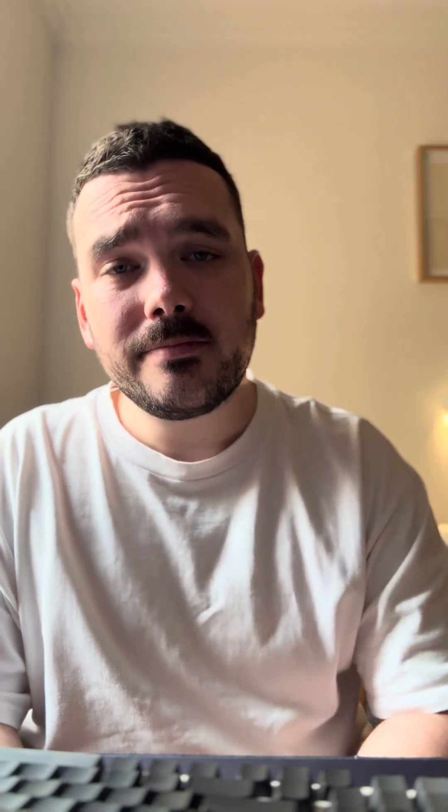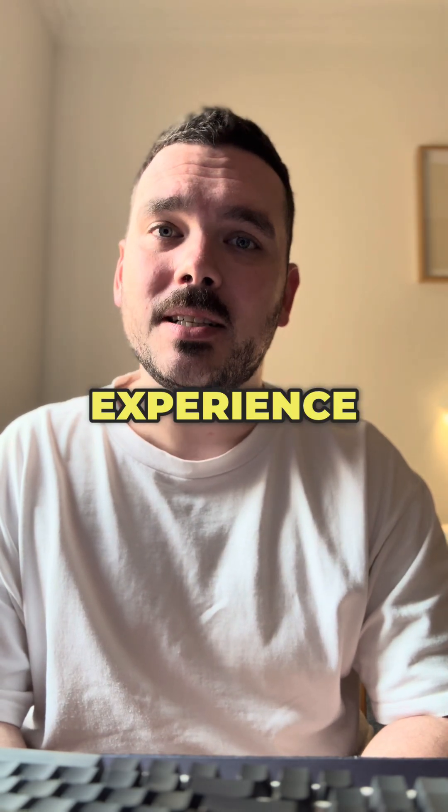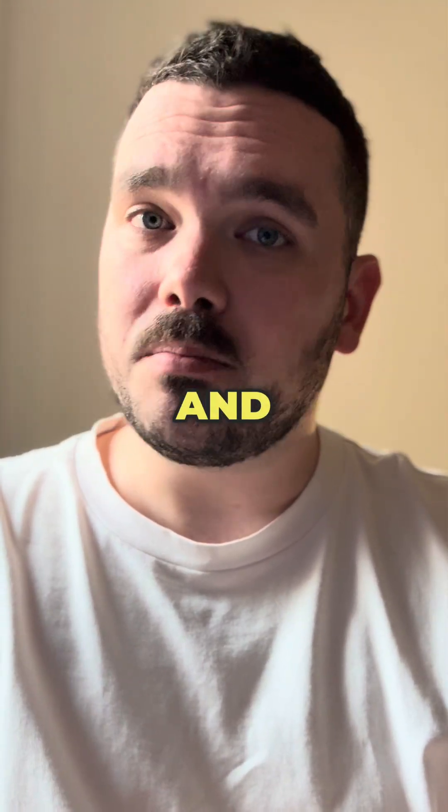Do yourself a favor — learn Microsoft 365. Get working in an MSP to gain real experience across multiple different client types, as well as tools, technologies, and processes.